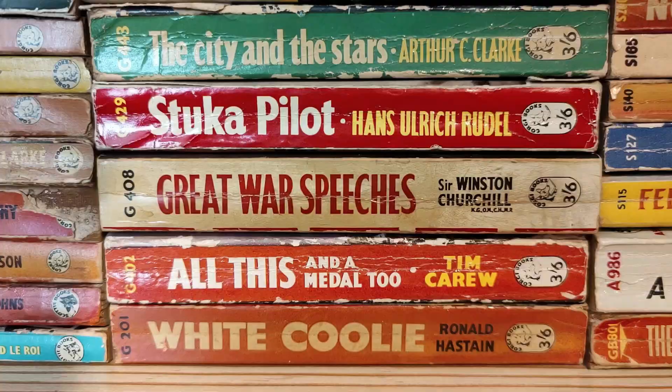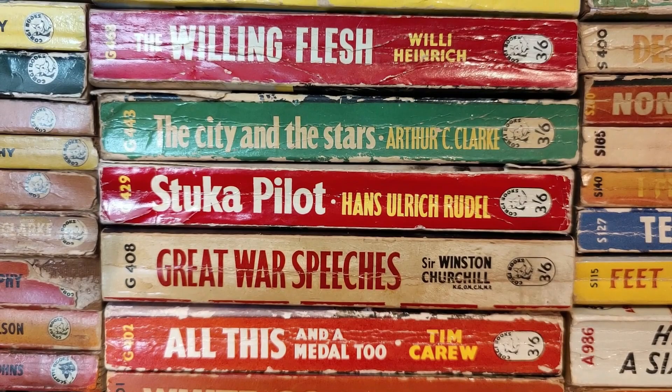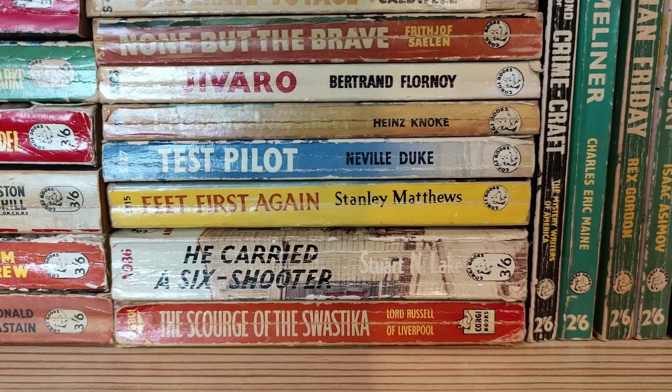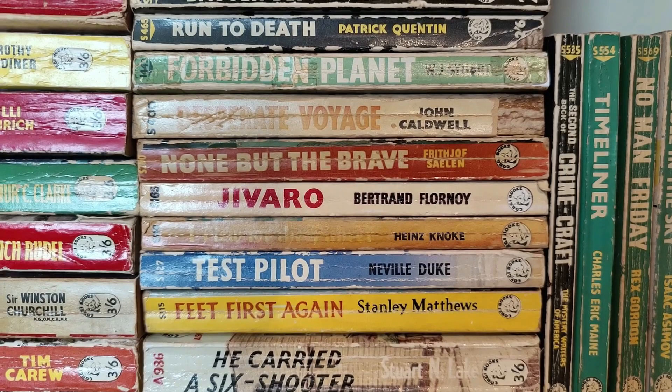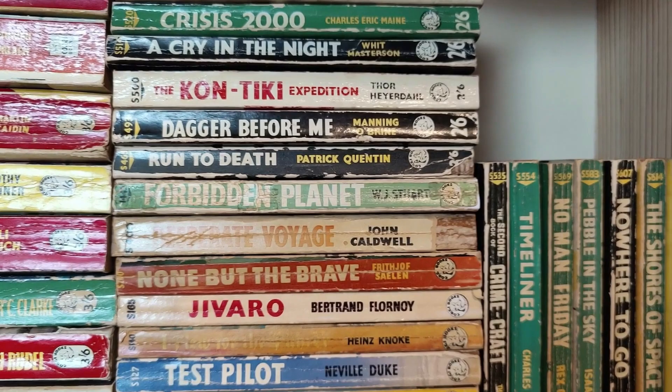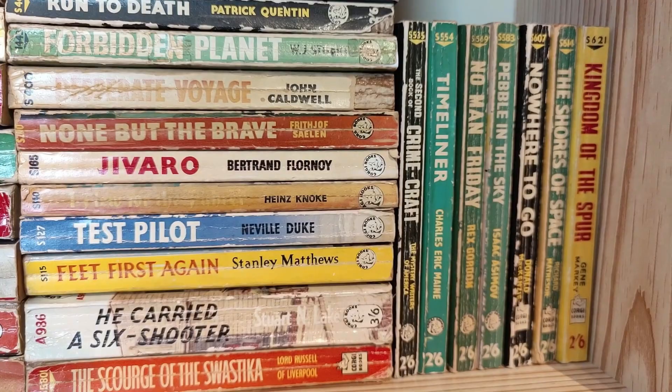These are my vintage Corgi paperbacks. I haven't made a massive point of collecting Corgi books but I really like them. They are difficult to find in nice condition, but I've been to paperback shows where dealers had runs of Corgi books in outstanding, unread condition. They're out there but I guess they're stuck in collections now — you just don't see old Corgi books in the wild. You come across the odd Penguin and Pan but an old Corgi, generally not.